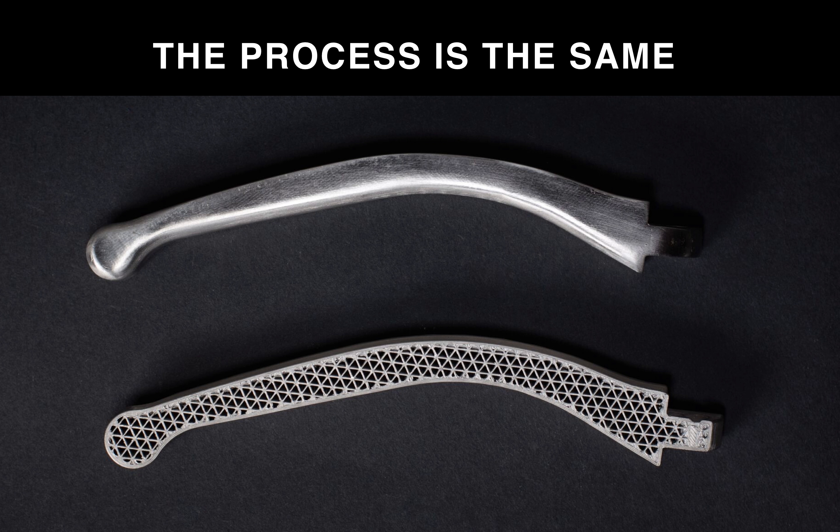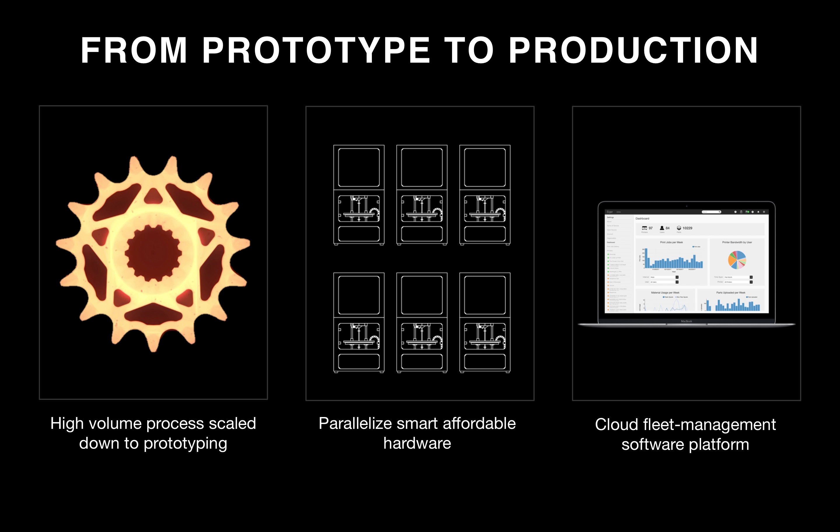That's important — the part you get at mass production scale is exactly the same as the prototype part you tested and built to begin with. When you qualify a part, you don't have to redesign or re-qualify it for scaled production. This will accelerate things dramatically because we eliminate the tooling and the lead time on that tooling. You validate your prototype parts, and as soon as they're validated, those are the same parts you use in mass production — from prototype to production. We start with a high-volume process, metal injection molding, scale it down to prototyping, and then scale it right back up by putting metal printers in parallel, managed collectively through a cloud software platform.